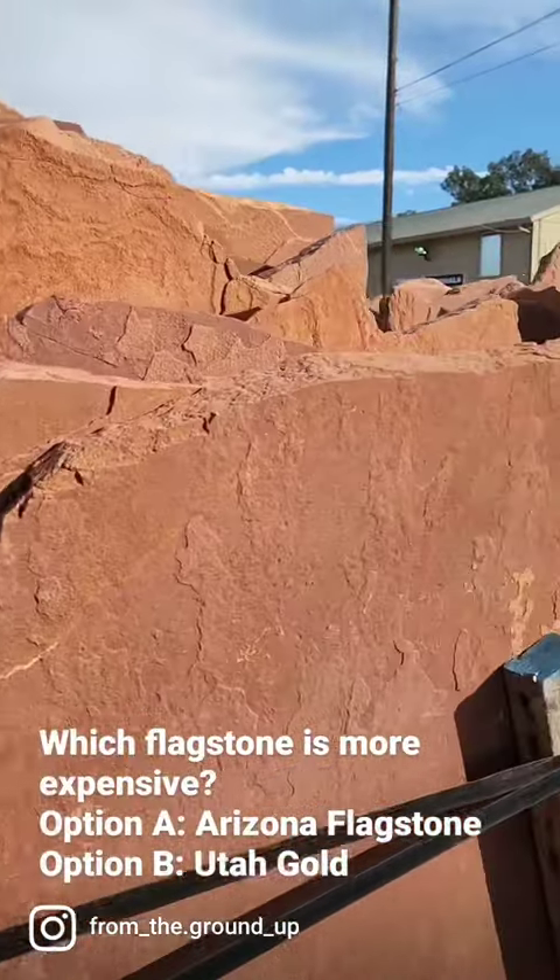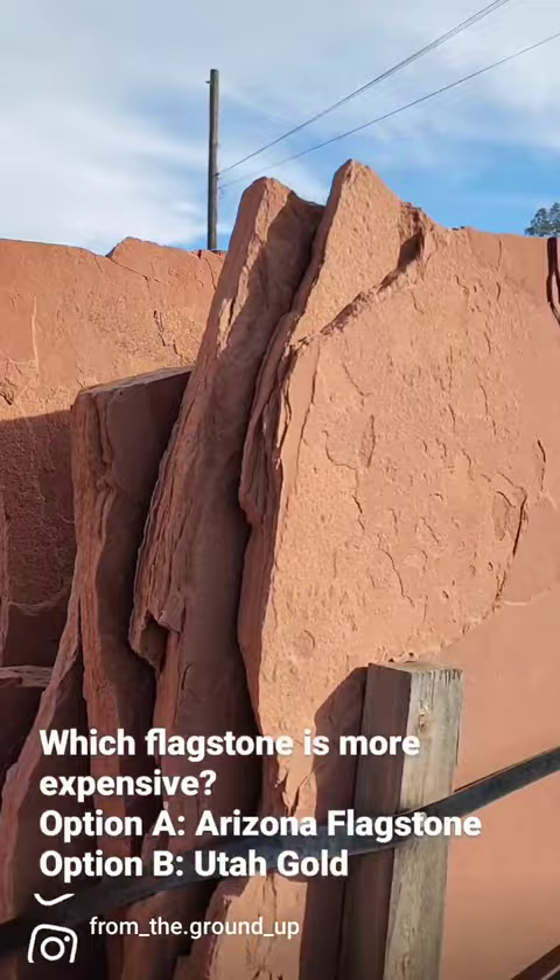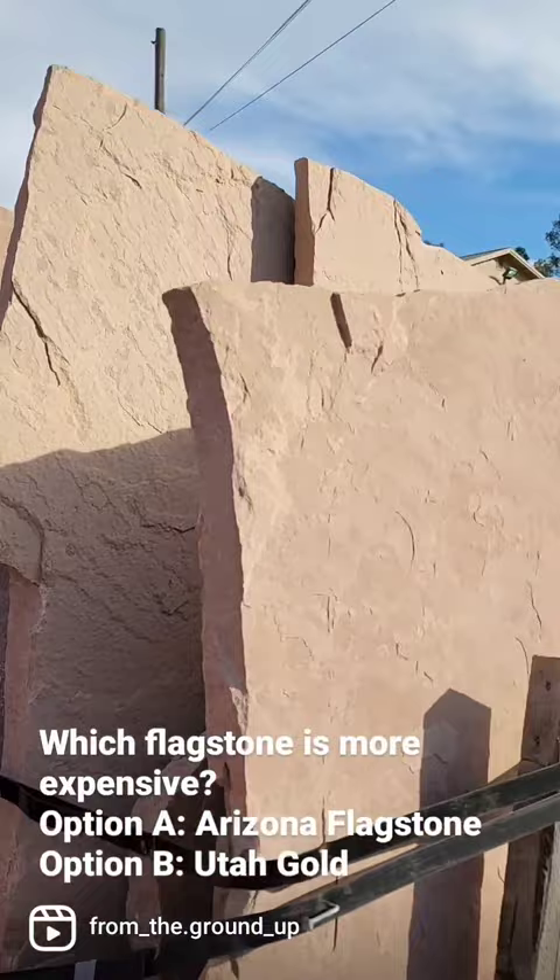Here's the first test. Let's see if you can guess it. Which of these two materials is the more expensive? This is Arizona flagstone. As you can see, it comes in a lot of different colors. And then over on the other side, we have the Utah gold.